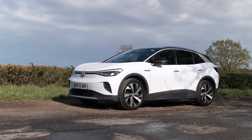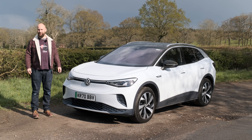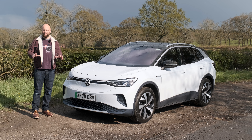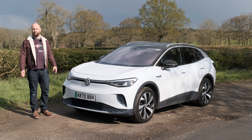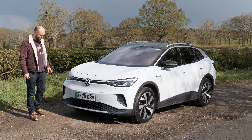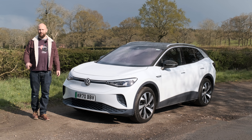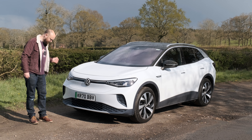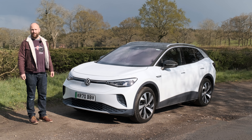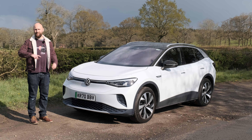In short, the Volkswagen ID.4 is a really spacious, competent family EV with a pretty decent electric range. At £40,000, it's vaguely affordable. The only problem is the Skoda Enyaq, which is very similar underneath, does exactly the same job, has a more charming interior, and costs £5,000–£10,000 less. You'd have to be a real Volkswagen fanboy to choose the VW over the Skoda. These are going to sell like hotcakes — Volkswagen already can't build enough. If you want a family EV and don't care about the Skoda, go buy one and good luck with the infotainment.